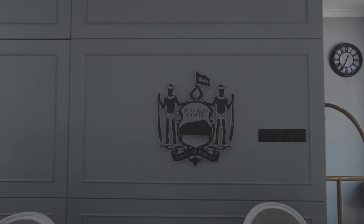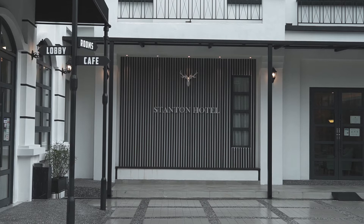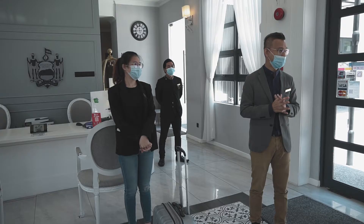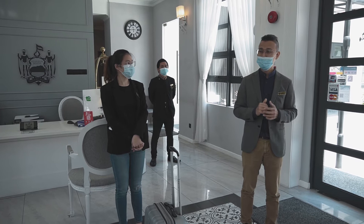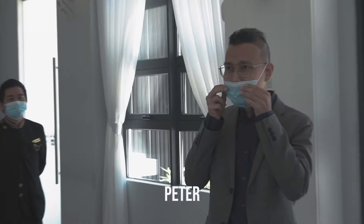The reason for this video is to show the SOPs that are going on in hotels. Stanton Hotel was gracious enough to invite us and check it out for ourselves. Before anything got started, we had a briefing with the Stanton team. We were welcomed by Mr. Peter Fred. He was the host for us that day. The briefing was about all the SOPs beforehand.